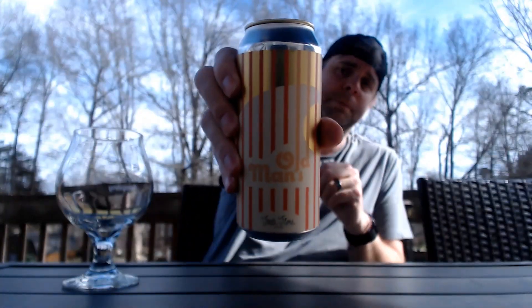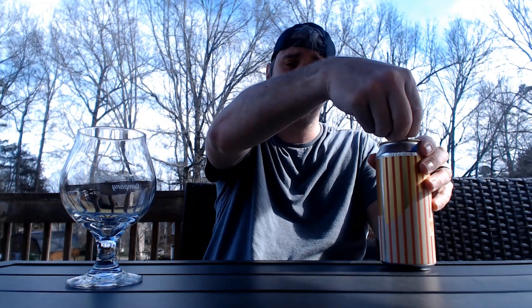Today we've got one from Fonta Flora out of Nebo, North Carolina — Old Man's. It's a west coast-style pilsner dry-hopped with Citra, Mosaic, and Talus, brewed with water from their wells and 79% local ingredients. Fonta Flora is all about using local ingredients, foraging — all that kind of great stuff. West coast style pilsner, dry hop pilsner, 68 degrees, chillin' outside — perfection.